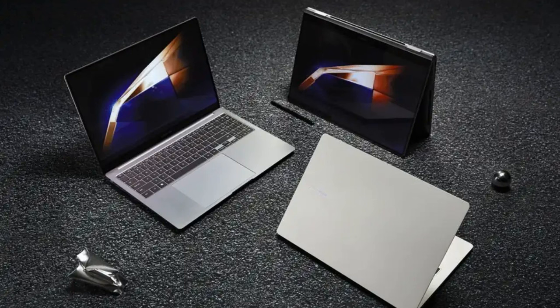The Samsung Galaxy Book 4 Edge emerges as an exciting addition to the premium laptop market, featuring Qualcomm's Snapdragon X Elite processor and impressive performance metrics. As Samsung steps into the realm of Qualcomm-powered laptops, it sets the stage for competition with the Microsoft Surface lineup and other established players. The Galaxy Book 4 Edge promises to deliver a compelling user experience with its powerful hardware and Windows 11 integration, offering a new choice for consumers seeking performance and versatility.